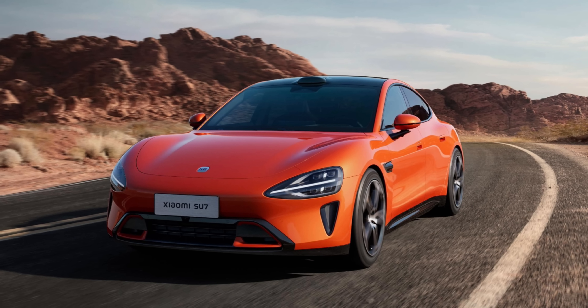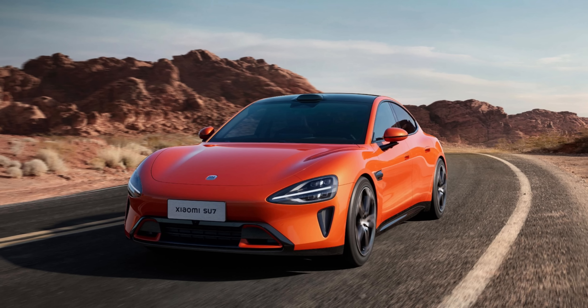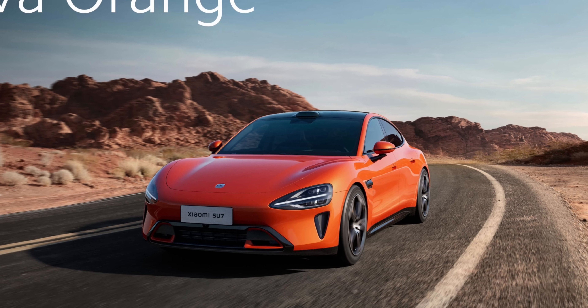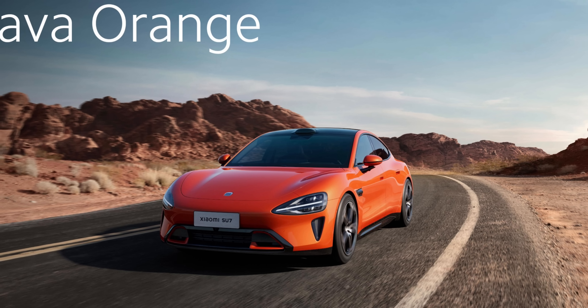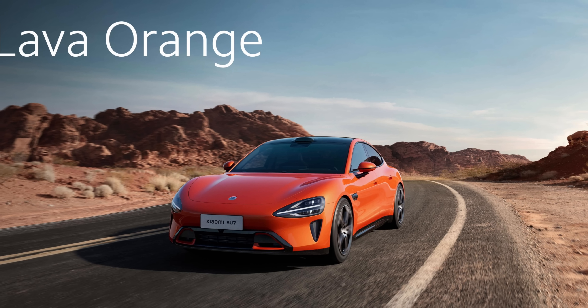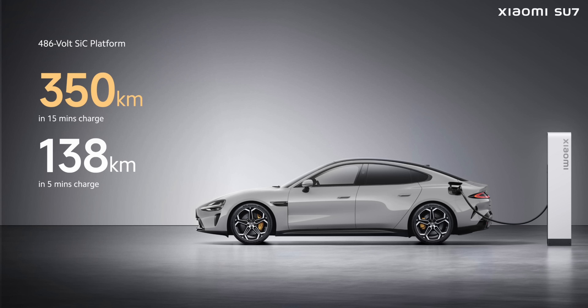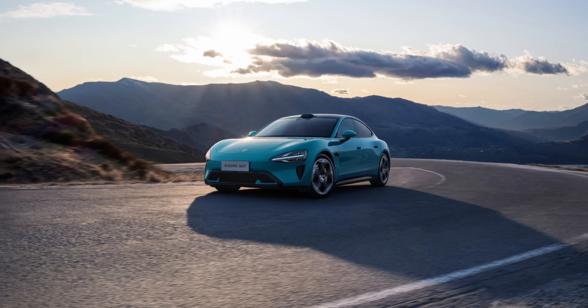The SU7 Pro variant uses a bigger 94.3 kWh battery, resulting in an improved range of 830 kilometers. Though the top speed remains the same, the 0–100 km/h sprint now takes 5.7 seconds. This variant is priced at $34,000. Both the Standard and Pro variants use a 400-volt architecture and can add 350 kilometers of range in just 15 minutes of charging. The secret behind such marathon range lies in a low drag coefficient of 0.195.